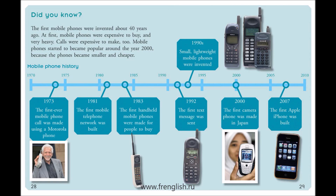Mobile phone history. 1973: The first ever mobile phone call was made using a Motorola phone. 1981: The first mobile telephone network was built. 1983: The first handheld mobile phones were made for people to buy. 1990s: Small, lightweight mobile phones were invented. 1992: The first text message was sent.